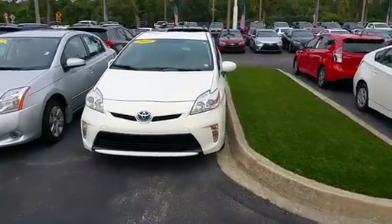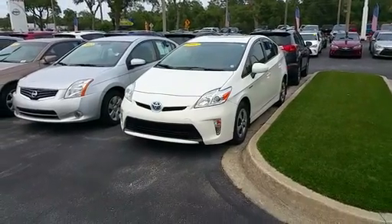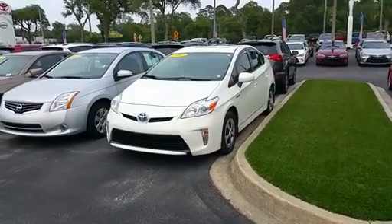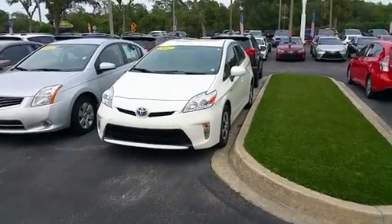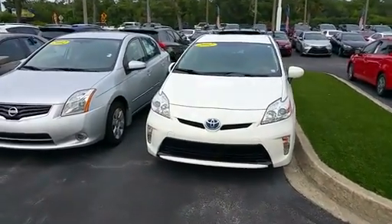I wanted to show you this is the 2012 Prius. It is still available — really, really nice. It actually has the navigation system, a sort of wood grain dash, a rear camera, and a nice clearance: down from 18 and change, to 15 and change, now to 13 and change. It's a great value.